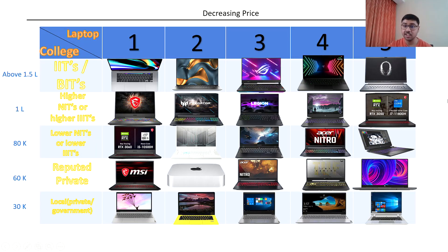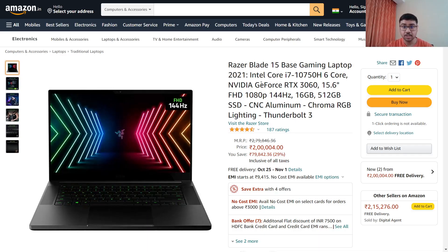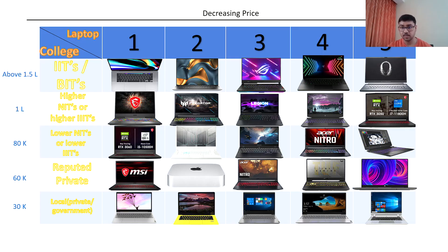Next we have the Razer Blade 15. Razer also makes very high-end, sophisticated gaming laptops. The Razer Blade 15 has Core i7 10th generation — it is also an H processor with 6 cores — and RTX 3050, but the video card memory is only 4GB. The frame rate is good but slightly lower than ASUS at 144Hz. One thing I feel could have been upgraded is that it should have been 11th generation.